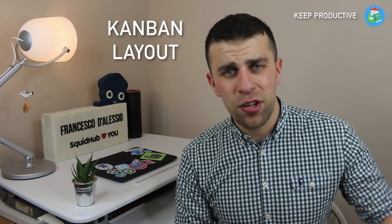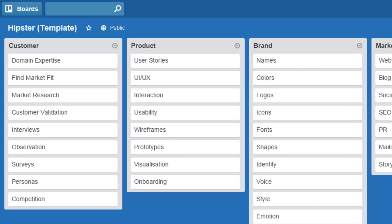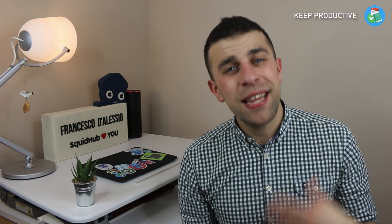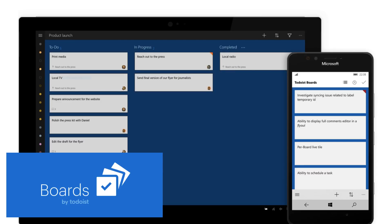My first prediction is a Kanban layout, which falls under design. Todoist is naturally a list experience, which is great, but Kanban has become a very useful way to view work and I think a lot of people looking at the likes of Trello are hesitant about Todoist because of the list view. I think Todoist will jump on the Kanban bandwagon as a viewing option. They actually had a Windows app called Boards by Todoist where they almost trialed this, so that gives a good idea of what it might look like.